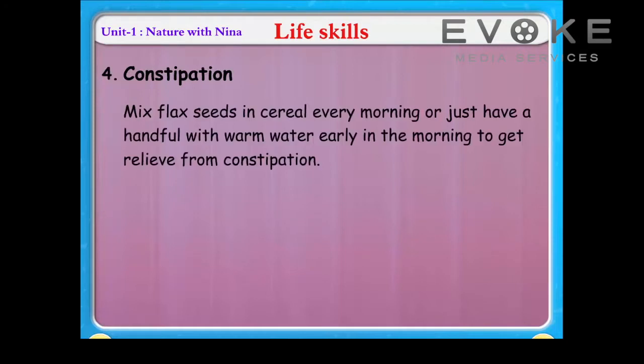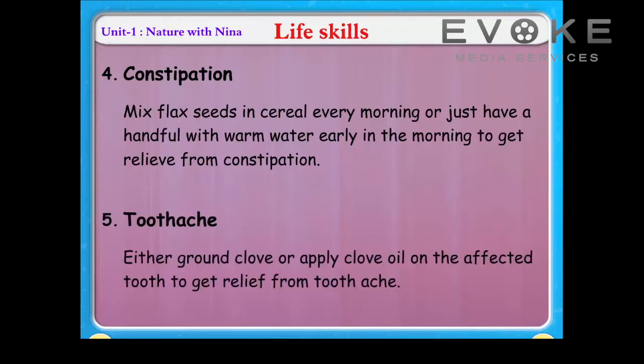Constipation: mix flax seeds in cereal every morning, or just have a handful with warm water early in the morning to get relief from constipation. Toothache: grind clove or apply clove oil on the affected tooth to get relief from toothache.